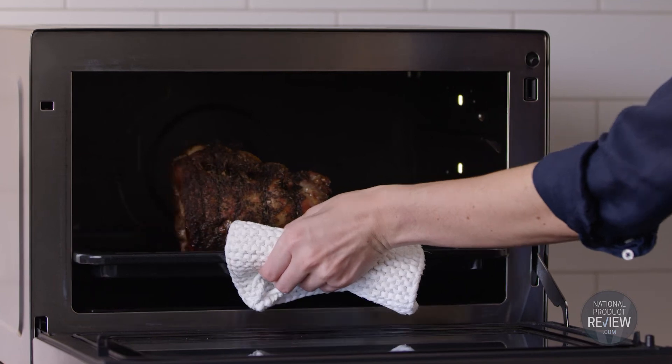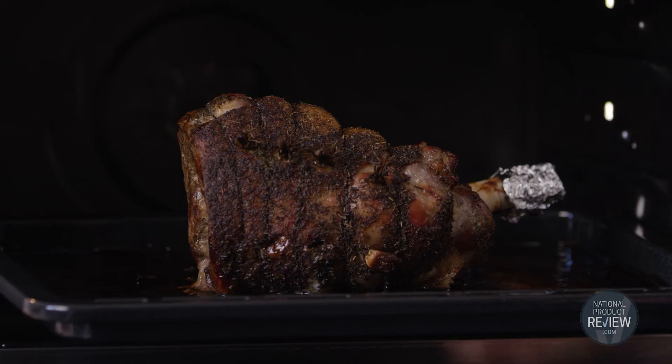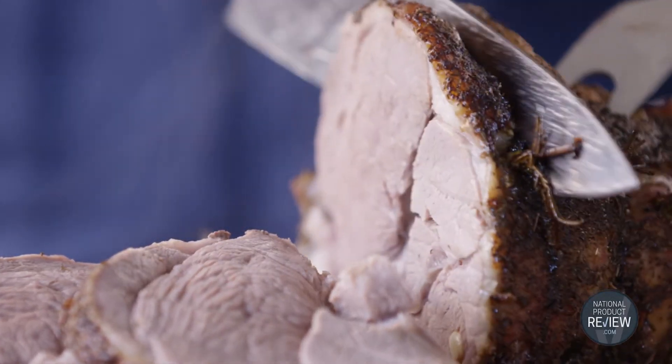With Panasonic convection microwaves, cooking time is reduced by up to 40%, saving substantial energy and putting nutritious homemade meals on the table in nearly half the time of conventional ovens.